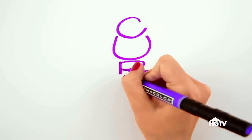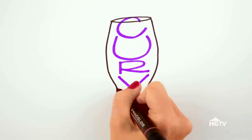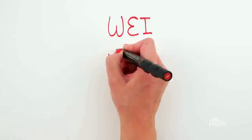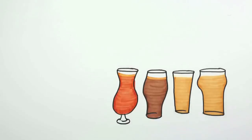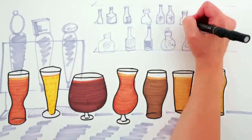The Weissen, or wheat beer glass, is similar to the pilsner but has a slight curve in the middle. The curve forces the beer to make a large head of foam, which is good for beers that need a lot of aeration. Use this glass when drinking Hefeweizen, Weizenbock, and Dunkelweiss beer. No matter what beer you choose, drinking it in the right glass means your beer will always taste better. Cheers!